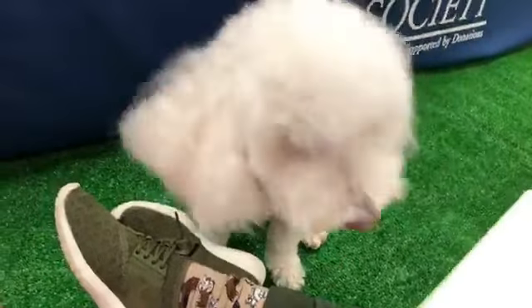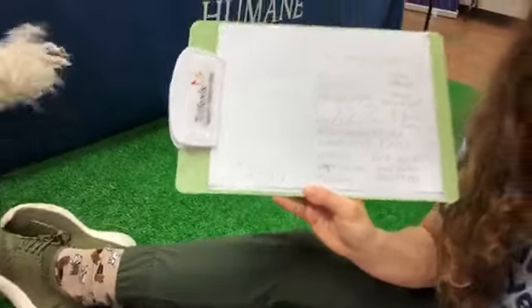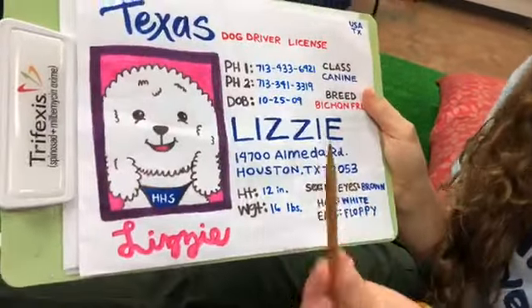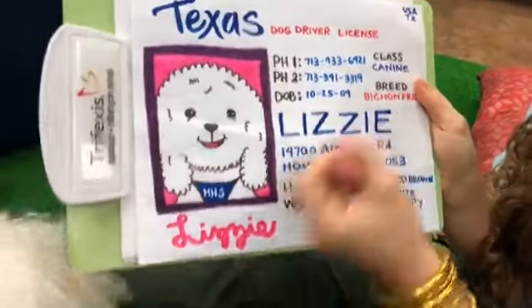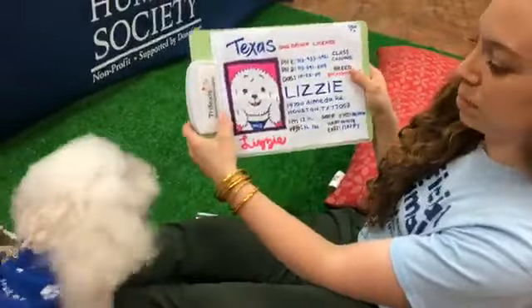The last thing to make a license official is to put the signature underneath — just her name in cursive. If you don't know how to write in cursive, just get your parents to help you. All right, and the last thing to do is color it in — that's why I had you use pencil first. Then color it in with marker, and use your eraser to erase all the pencil. Give it a fun background or whatever you want to do.